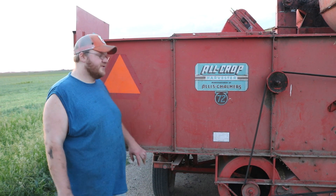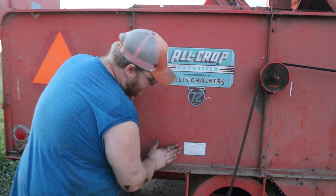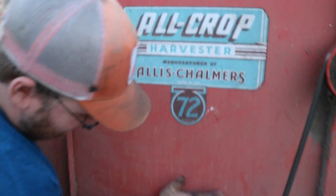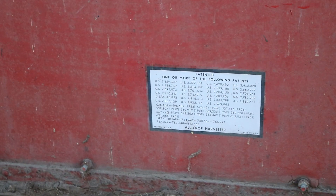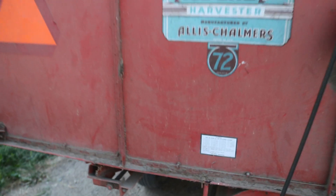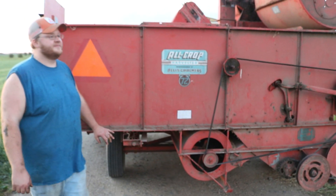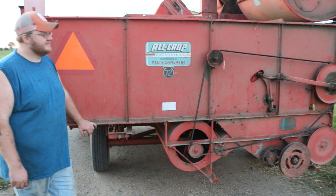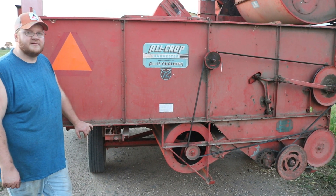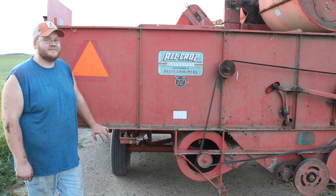This is a pretty good find. I think it's in pretty good shape — all the decals are in really good condition. I haven't seen too many with decals this nice that are still original. It spent most of its life in a shed. It's a 1963, so it's not even that old as far as collector equipment goes.